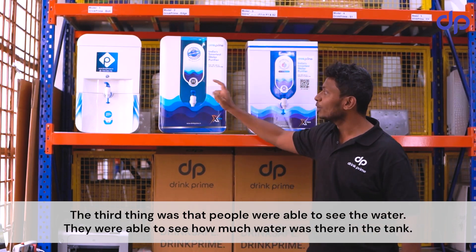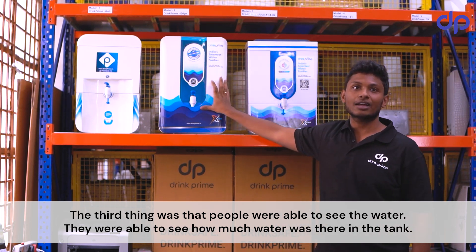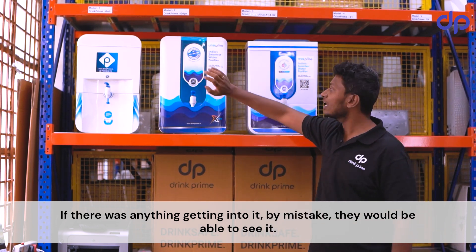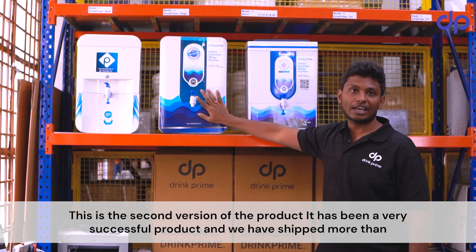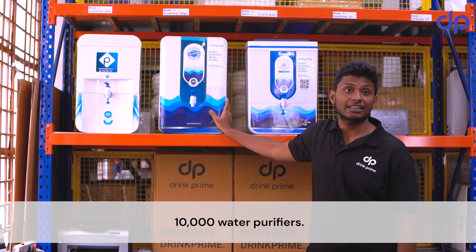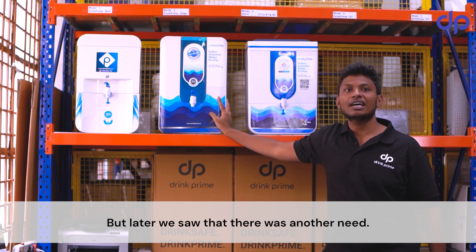The third issue was visibility — customers could now see how much water was in the tank, and if anything got in by mistake, they could see it. This was the second version of the product, and it was very successful. We shipped more than 10,000 purifiers.